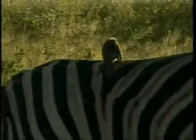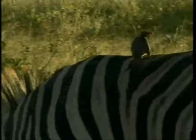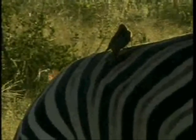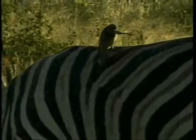A red-billed oxpecker. This little guy is actually quite impressive, to be honest with you. If you look at what they do and the purpose they serve - your little oxpecker feeds on what we call ectoparasites, or in layman's terms, ticks and fleas.